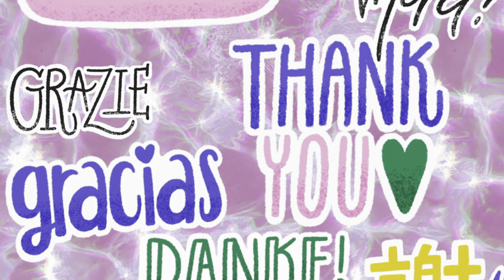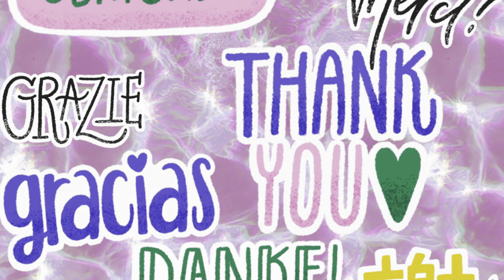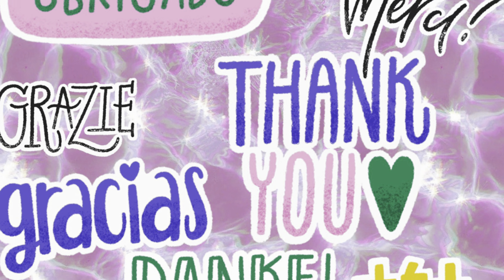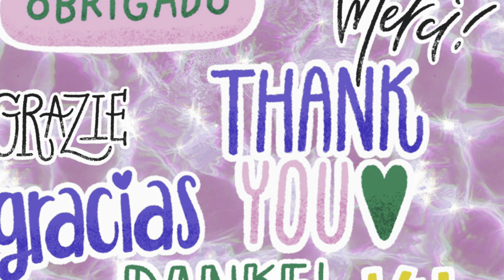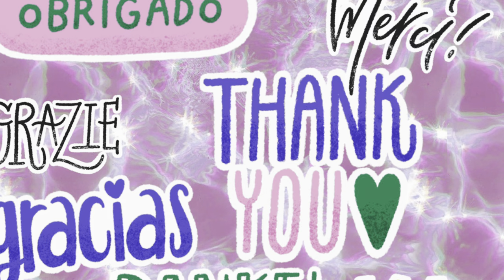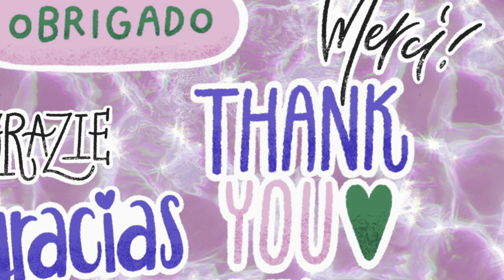All right, that is it for part two of my penny shopping haul. Make sure you stay tuned for part three, four, possibly five and six. I have a whole lot of stuff to show you and just not enough time. So keep on keeping on and I will catch y'all in the next one. Bye guys!